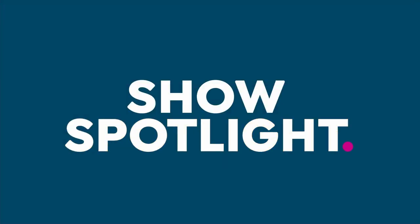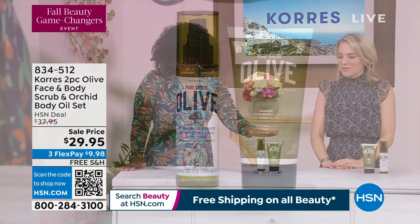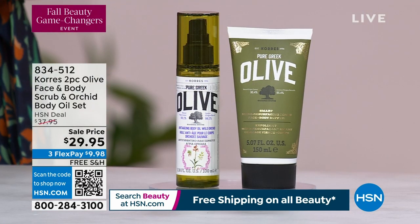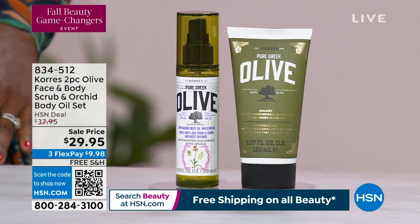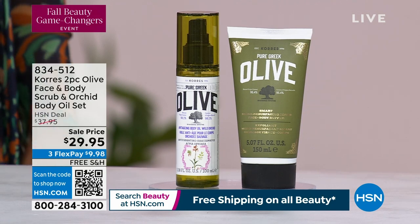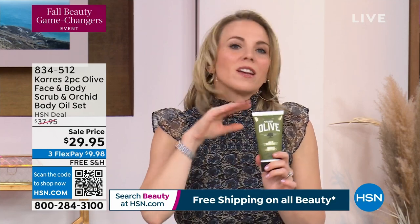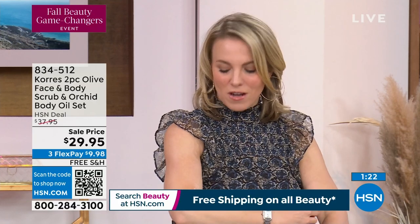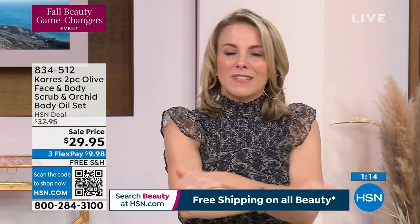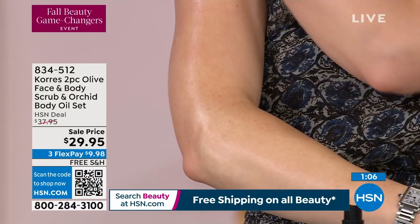When we think about Korez, we do think of the olive oil collection. This is your face and body scrub, and you also get the body oil in the orchid scent. You're getting these together at the lowest price we've ever offered them — under $30 for the two-piece. These are game changers. You'll exfoliate with a completely waterless scrub — gentle, going to hydrate and firm the skin. This is liquefied shea butter mixed with pure Greek olive oil. Look at that glow and juiciness to the skin — just three sprays.